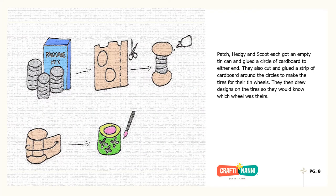Patch, Hedgie and Scoot each got an empty tin can and glued a circle of cardboard to either end. They also cut and glued a strip of cardboard around the circles to make the tires for their tin wheels. They then drew designs on the tires so they would know which wheel was theirs.